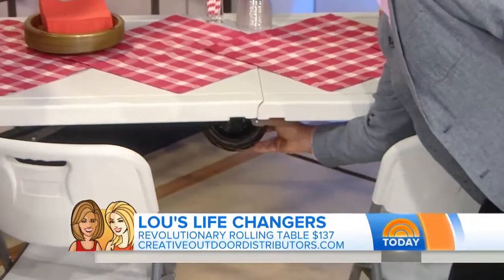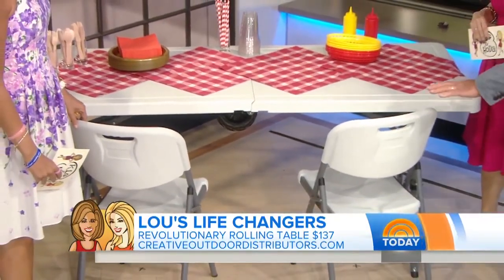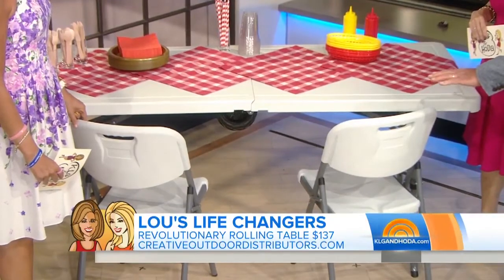I can pull these wheels out of the way, and now for game day, or if I want to set this down to eat at the table if I'm out at a picnic, or whatever — crab feast. Super affordable. This is genius.